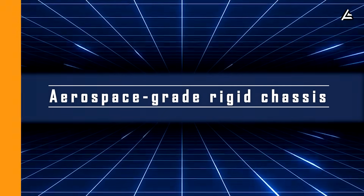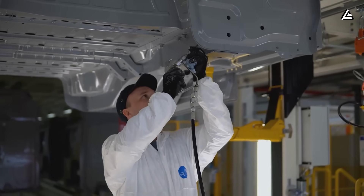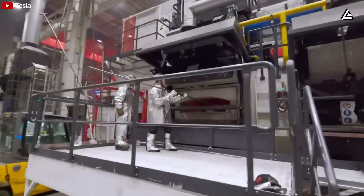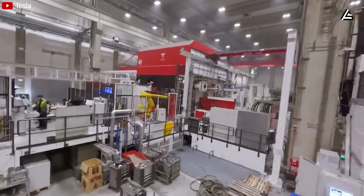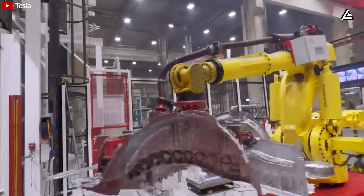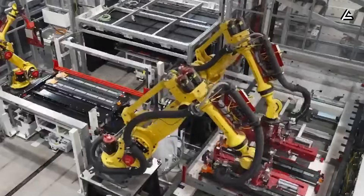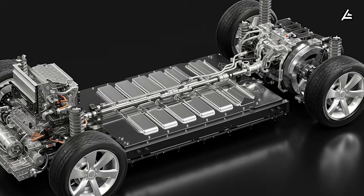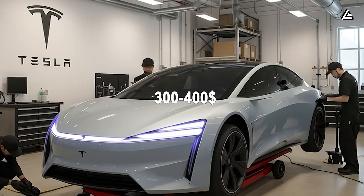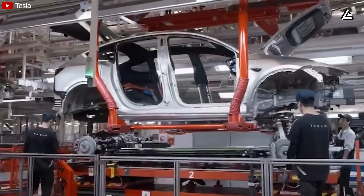Feature two: aerospace-grade rigid chassis. While other automakers are still assembling frames piece by piece, Tesla builds the Model 2's chassis using their patented unboxed process — a giant casting machine with 50,000 tons of force that molds the battery pack and chassis in a single piece from molten alloy. Instead of assembling the battery into a box and bolting it to the frame, Tesla's design reduces 400 parts and welds down to just one sleek massive unit, slashing $300 to $400 from the car price. The battery becomes a load-bearing part of the chassis.